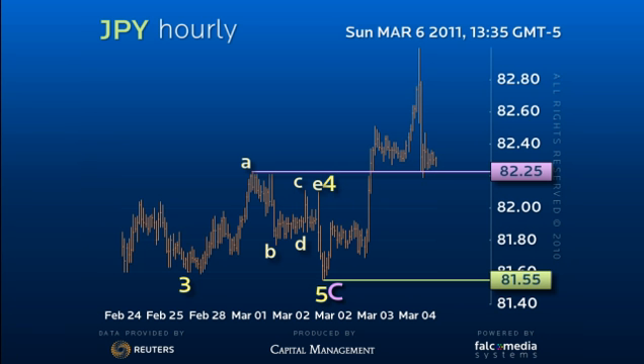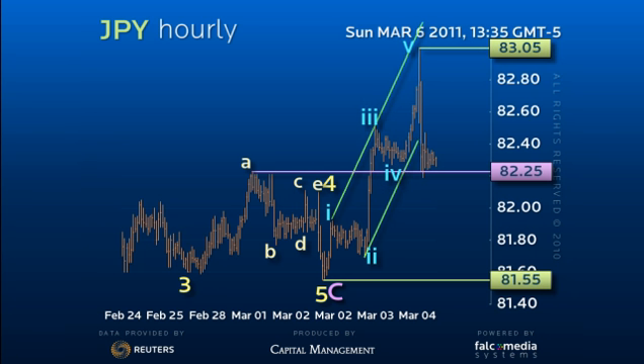More importantly, the strong 5-wave or trend structure of the rally to 83.05 already ends the first leg of the new uptrend. The swift and deep downside correction since will likely force an extended period of interim consolidation.